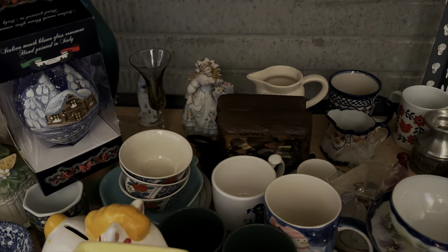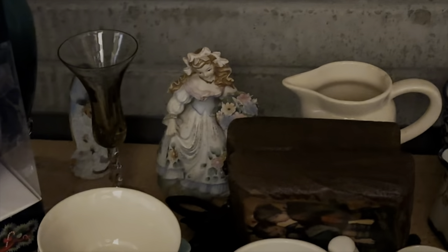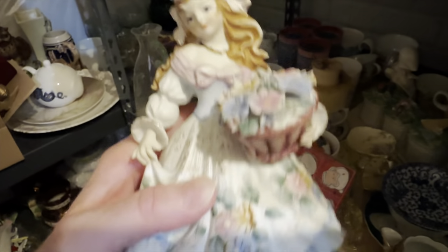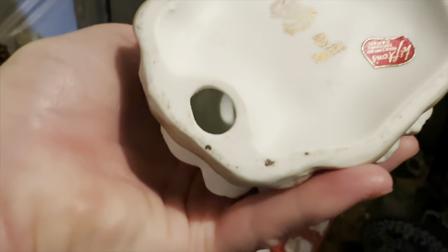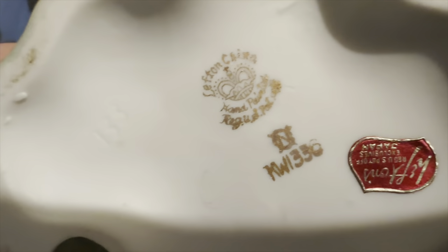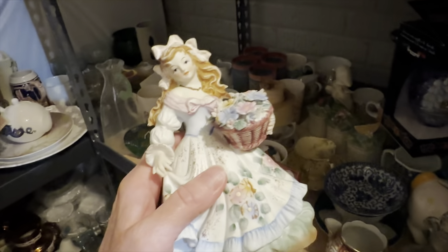I just finished having a WhatNot sale. I sold one item, and it's that Lefton figurine. It is Lefton China, hand painted, and it says something like US patent. She sold on my WhatNot sale for $8.